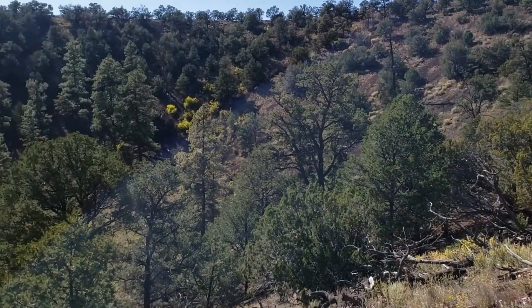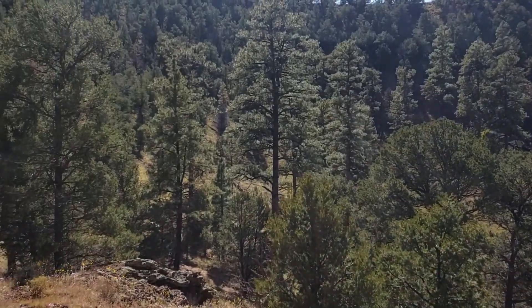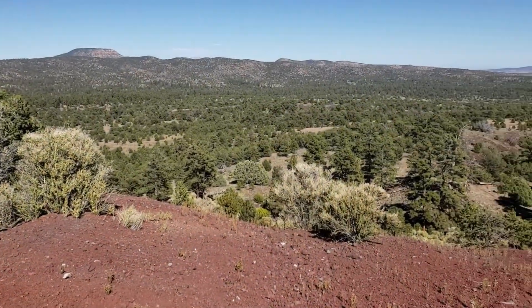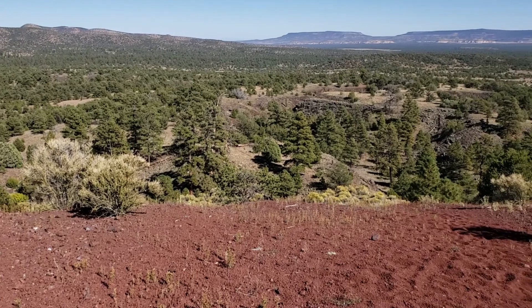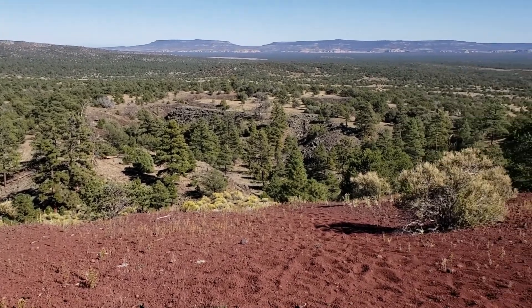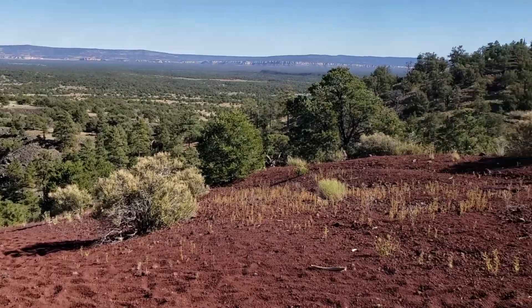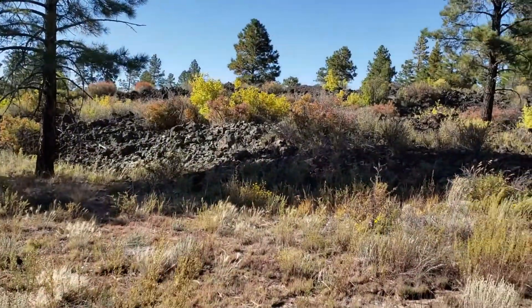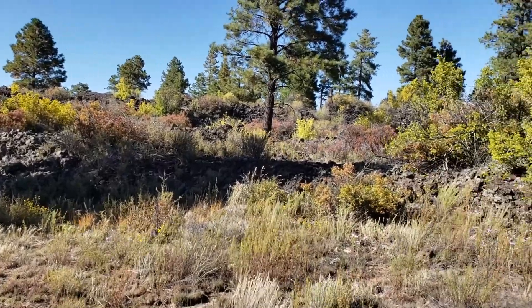Here is the center of the cinder cone, and here's the view from the top of the cinder cone. In the distance, note the sandstone bluffs — we'll be visiting those later in the trip. I noticed some fall colors in the brush on the way back to the trailhead.